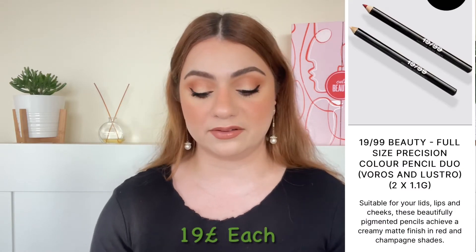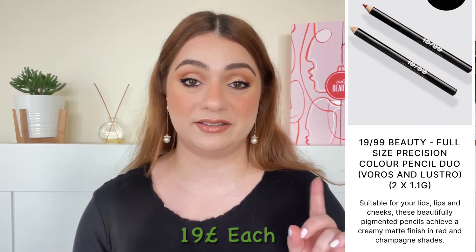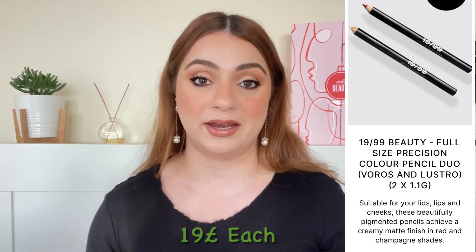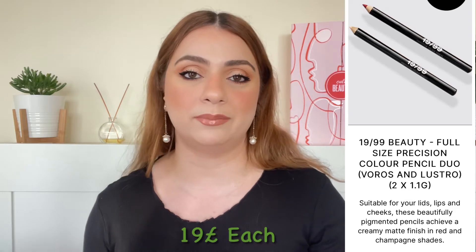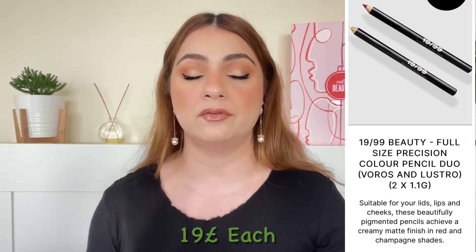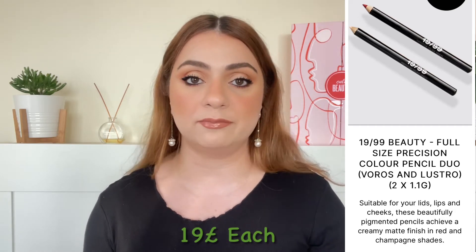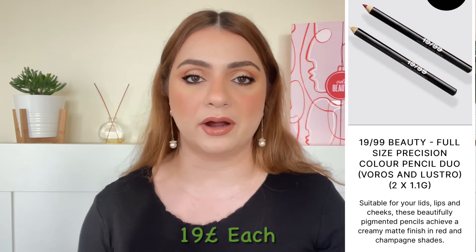As usual I'll go over the full sizes then move on to travel sizes and finally deluxe sizes. The number one full size product is actually a duo by 1999 Beauty. We are getting their precision color pencil — you will see the shades on camera — and each of them is worth 19 pounds so together they'll be worth around 38 to 39 pounds. These pencils are quite nice, you can use them in a waterline or on your lips depending on the color. We did get them in the past in two goodie bags already, so to me it's a little bit of an overkill, but they are nice products.